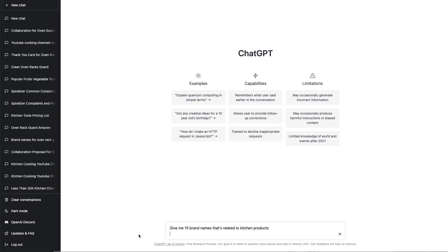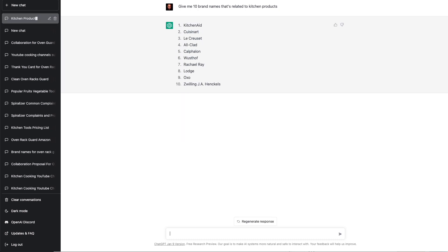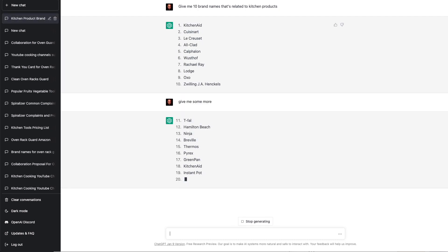And just looking at this list of names, if you don't like it — like if it's too niche specific — you can change it up a bit. Give me 10 brand names that's related to kitchen products. We could always ask it to regenerate a new list or just ask it to give us some more. Now, it's not 100% perfect, but it's a great starting point to give you brand name ideas. You can always jump onto Amazon to see if the brand name is already taken or if it's trademarked. ChatGPT is currently free to use, but I don't foresee it being free forever, so take advantage of it while you can.